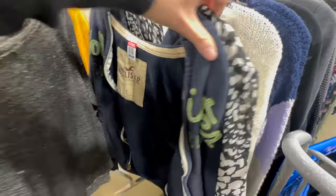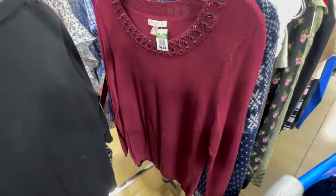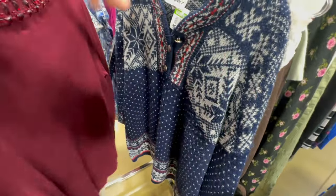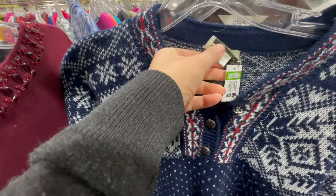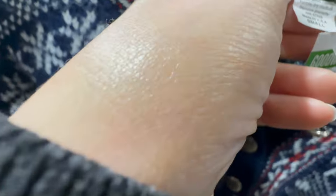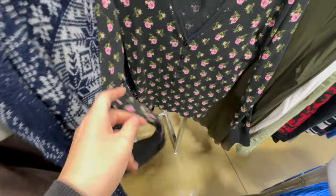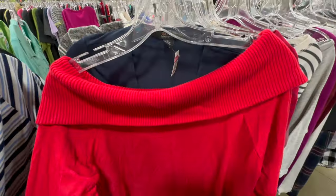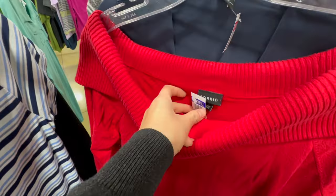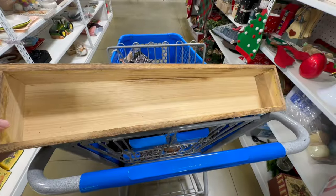Moving on to the sweaters and the cardigans — not very much. I went later in the day, so I think they had already had their sale for that week as well. But this one here was giving very winter ski après-ski vibes — thought that it was really cute. And then this Victoria's Secret knitwear — I think it's sleepwear, but I couldn't find any bottom pieces. I thought this was cute, but it looked a little too big. It's an off-the-shoulder sweater.